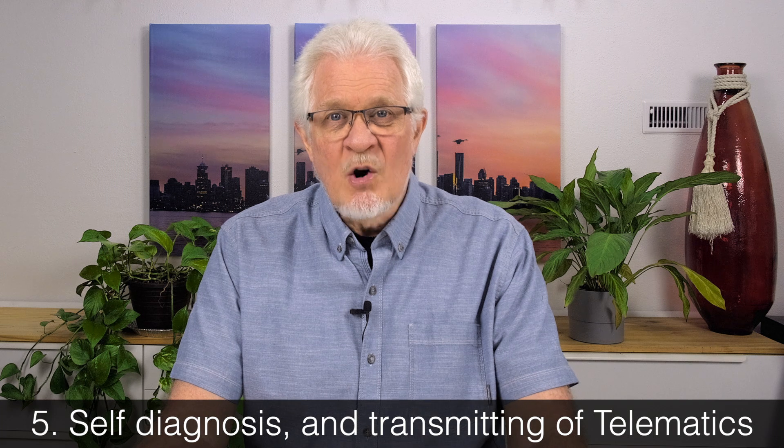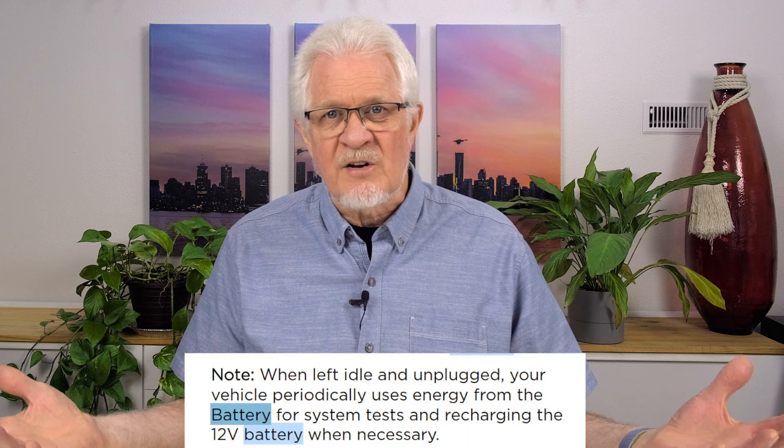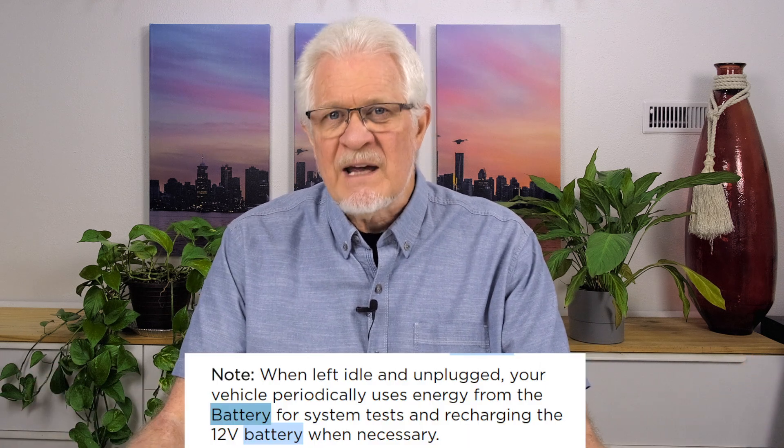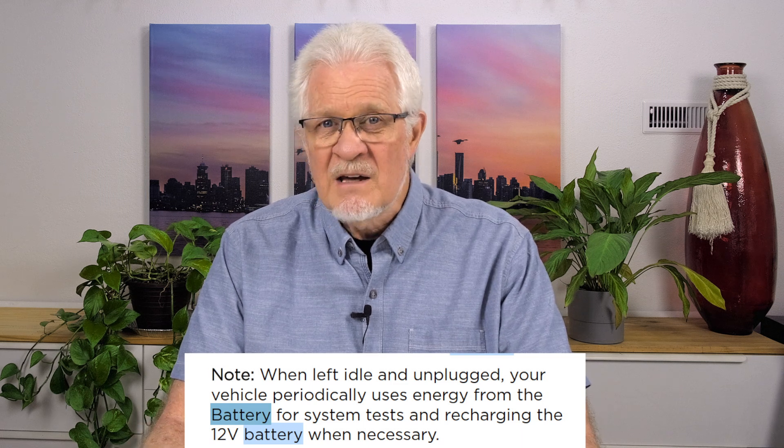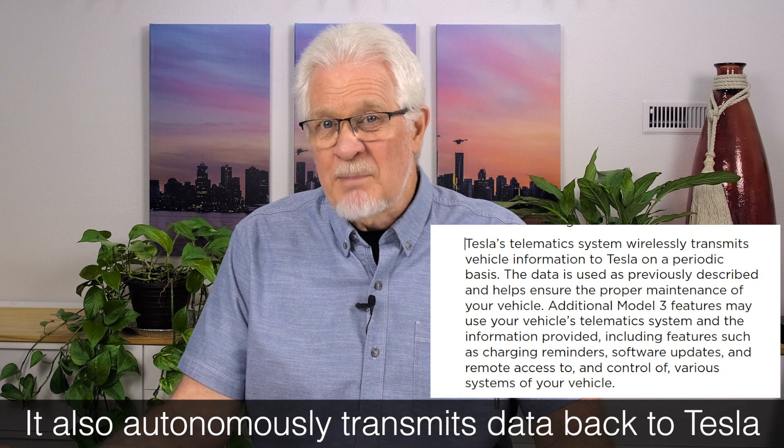Number five: your car periodically undergoes a self-diagnosis — a self-analysis of all the systems in the car — to determine if anything is happening that should not be happening. Left to its own devices, the car will interrogate all subsystems to make sure nothing bad is happening, or that you haven't left a door or trunk open. This is a good thing, because that's how the car knows it's in healthy condition the next time you take it out.